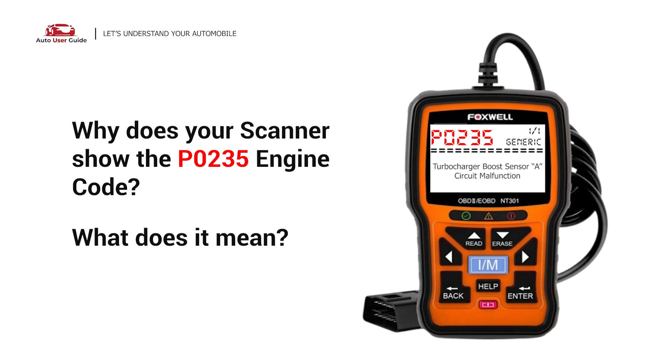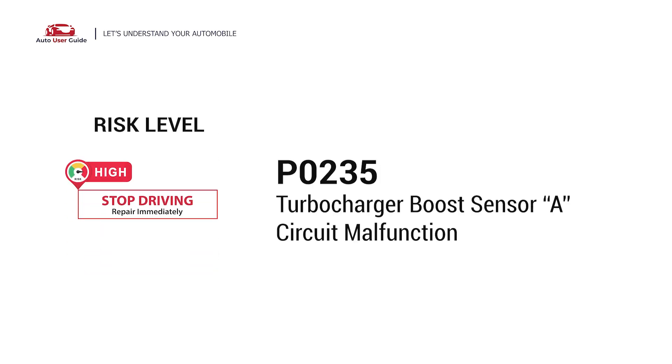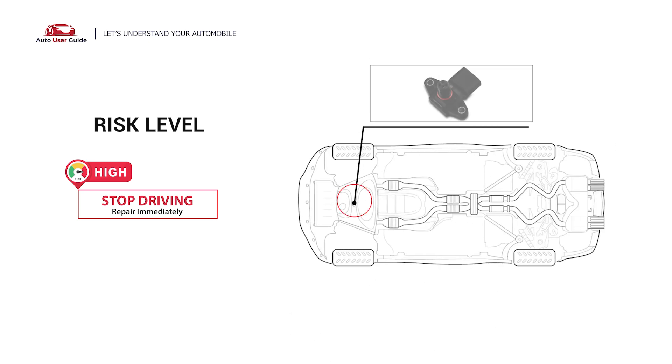Why does your scanner show the P0235 engine code? What does it mean? P0235 is a diagnostic trouble code for Turbocharger Boost Sensor A circuit malfunction. It indicates the ECM has detected a problem with the sensor that monitors boost pressure in a turbocharged or supercharged engine. Under this circumstance, stop driving and repair your vehicle immediately.